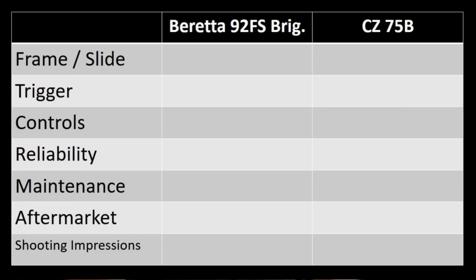Since this is the internet and we love to compare things, we are going to compare these things following a format. There will be time codes in the description so you can jump to the parts that interest you. We'll talk about the frames and slides, triggers, controls, reliability, maintenance, aftermarket, and shooting impressions. I've recently posted a review of the 92FS Brigadier, so check that out. You can also find my old CZ-75B review, but I'm not going to encourage you to watch it because the production value is awful.